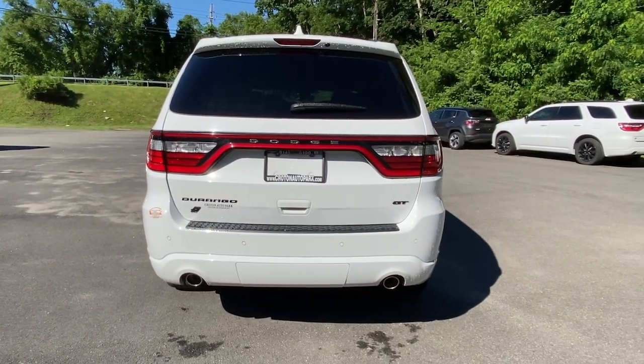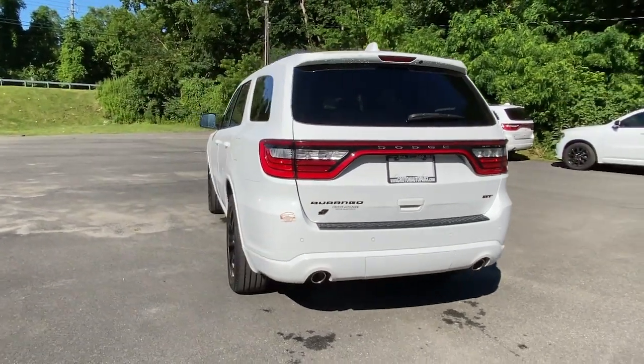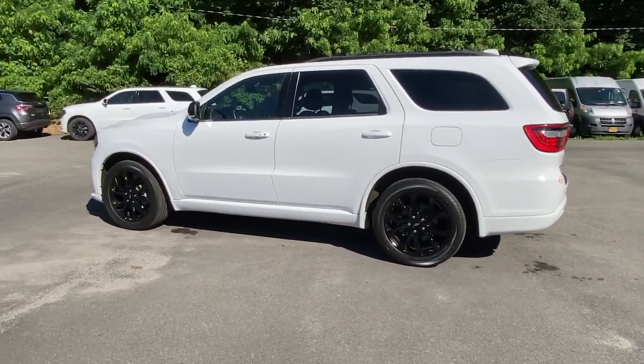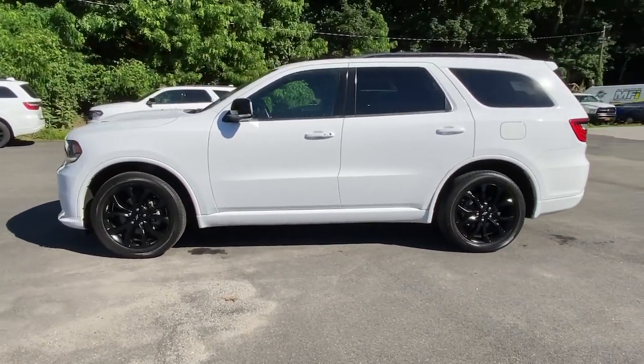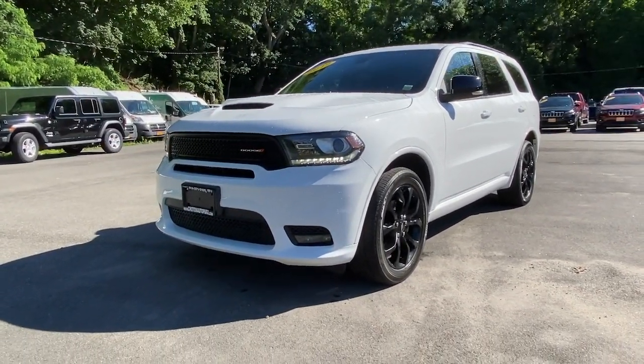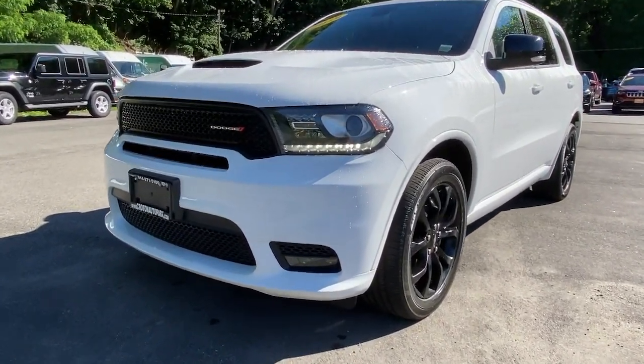The following are some of this vehicle's highlighted options: all-wheel drive, keyless entry, heated mirrors, woodgrain interior trim, keyless start, satellite radio, fog lamps, backup camera, rear AC, and steering wheel audio controls.